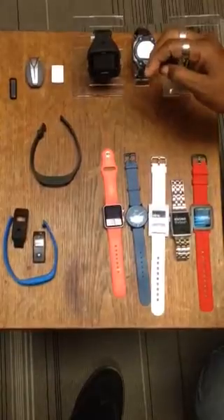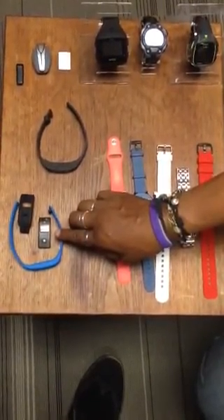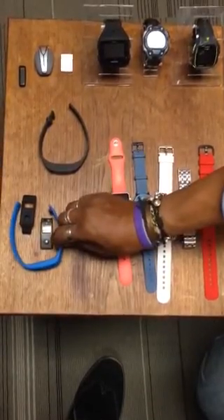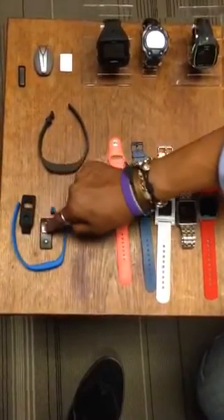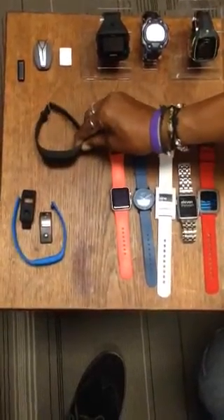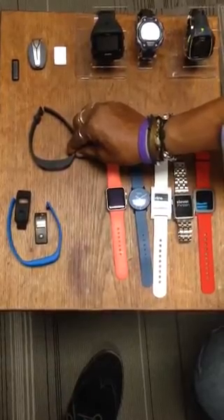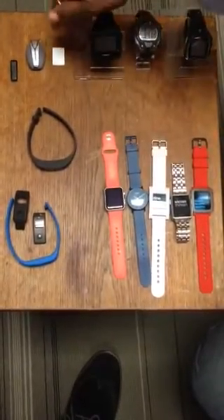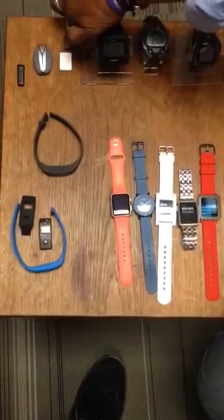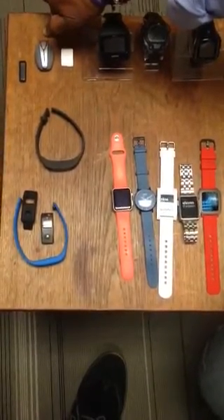And non-watch devices. I already did an individual review of this one — it's from Runtastic, it's called the Orbit. We have both the band and the clip-on, and the device fits in either. This one is not out yet; it's from GoQii — G-O-Q-I-I. The other devices we have are LumoLift, which does posture, and Spire, which works with breathing.